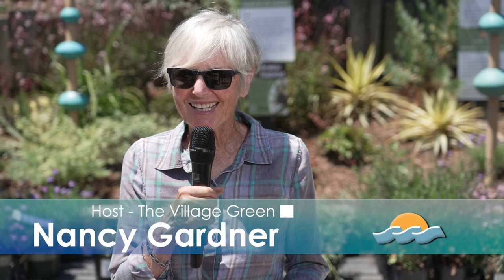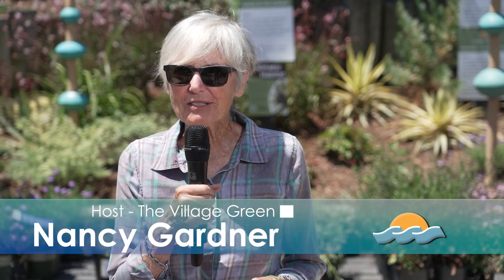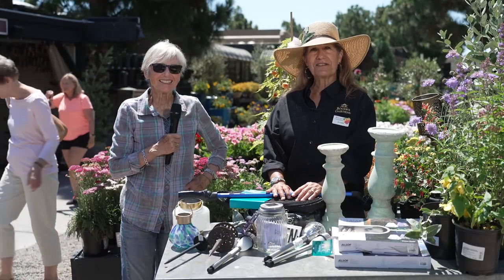Welcome to the Village Green NBTV show on the environment in Newport Beach. I'm Nancy Gardner, your host. We're going back to Rogers Gardens today to find out what we can do in the summer to liven up our yards. Good morning, I'm Suzanne, a horticulturist here at Rogers Gardens.